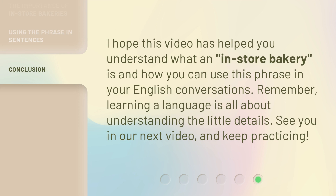I hope this video has helped you understand what an in-store bakery is and how you can use this phrase in your English conversations. Remember, learning a language is all about understanding the little details. See you in our next video, and keep practicing!